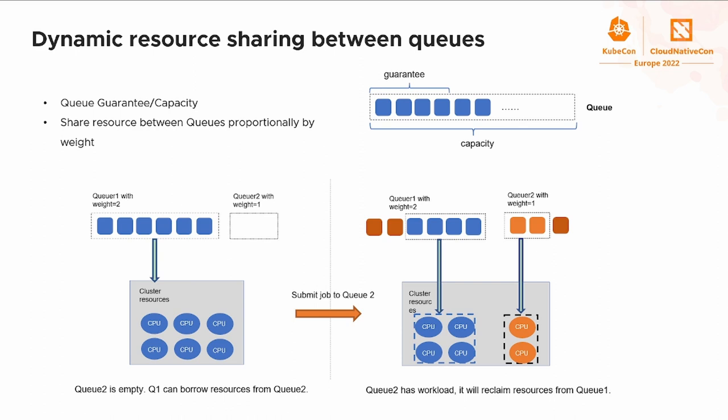Let's talk about some queue scenarios. The first scenario is how to share resources between two teams using queues. There are two queues, Q1 and Q2, mapping to two teams, with a weight ratio of 2 to 1. There are six CPUs in the cluster and six pods in Q1 while Q2 is empty. The pods in Q1 can borrow resources from Q2 and all pods get running. When a new job is submitted to Q2, the scheduler recovers two CPUs from Q1 to maintain the 2-to-1 ratio.